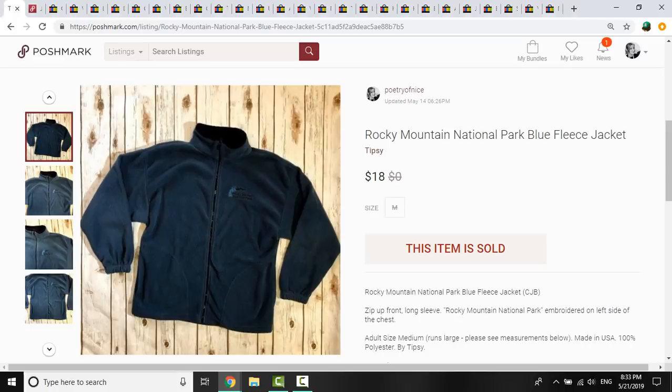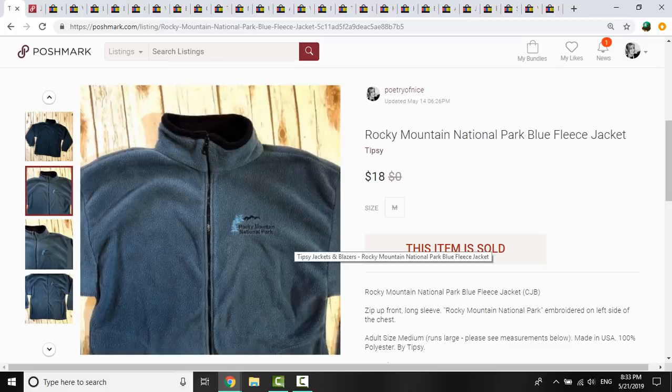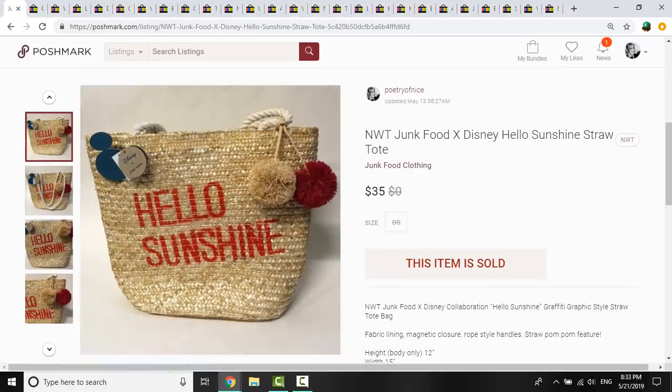I picked up this Rocky Mountain National Park fleece for 50 cents at a rummage sale simply because it said Rocky Mountain National Park on it. It sold on a best offer for $18, and the buyer was very happy with it.